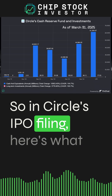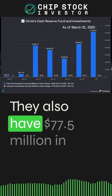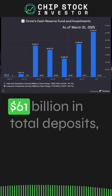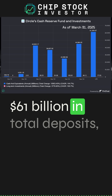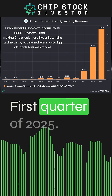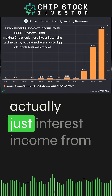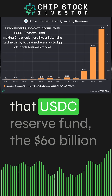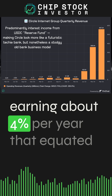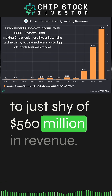In Circle's IPO filing, here's what they had on balance: just over $61 billion in total deposits backing up USDC, and $77.5 million in longer-term investments. As of the first quarter of 2025, most of Circle's revenue is actually just interest income from that USDC reserve fund — the $61 billion earning about 4% per year, which equated to just shy of $560 million in revenue.